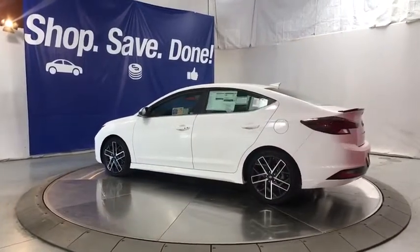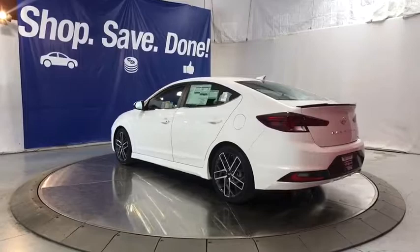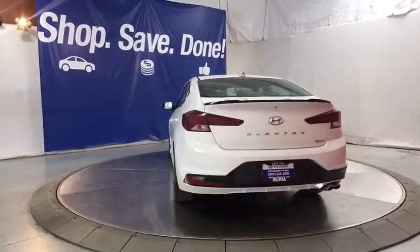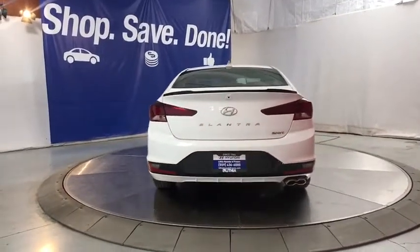ABS four-wheel, aluminum wheels, cruise control, front-wheel drive, rear defrost, auto-off headlights, AM-FM stereo radio, bucket seats, power windows, power door locks.